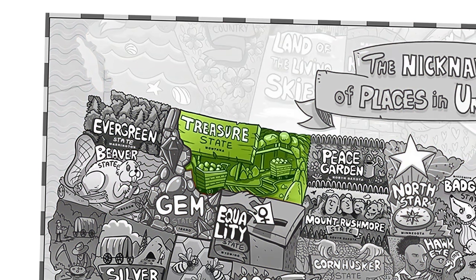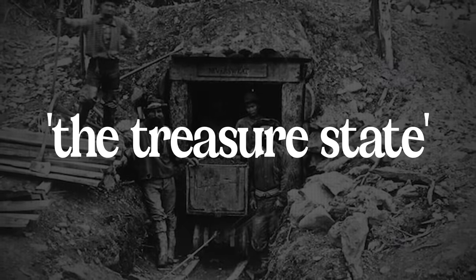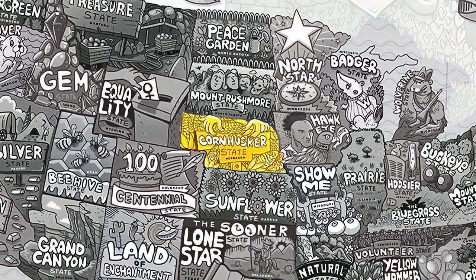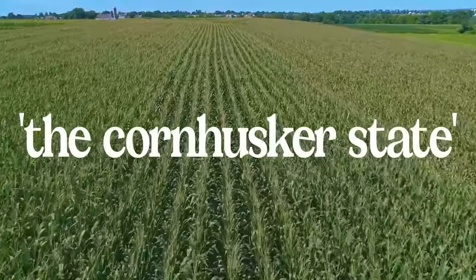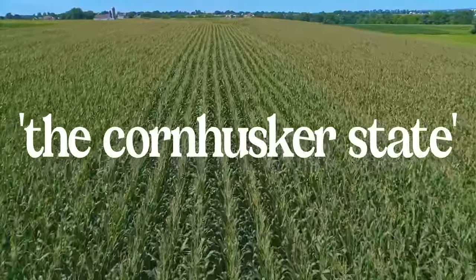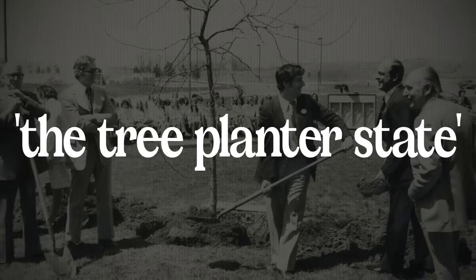Montana's nickname is the Treasure State because of its valuable minerals, gems, and precious metals, all of which have been mined there throughout their history. Nebraska is the Cornhusker State, which comes from a method of harvesting corn by hand. Before 1945, they had another nickname — the Tree Planter State — because the state was founded on Arbor Day in 1872.